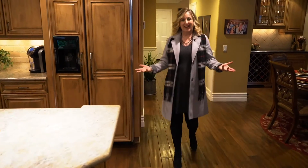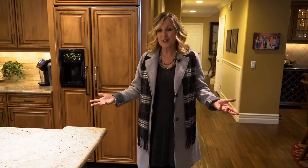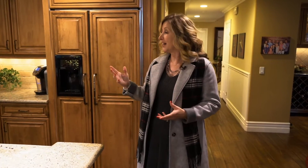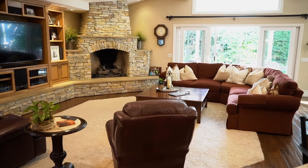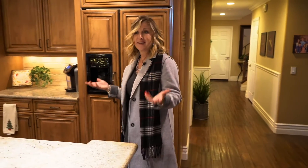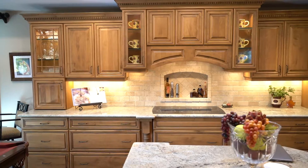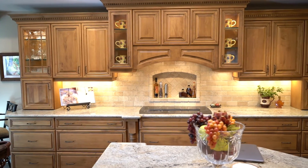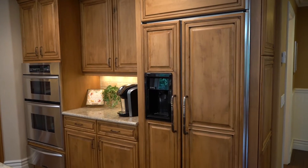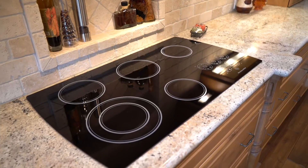This is where the action happens — this is the heart of the home. This great room was added at 800 square feet and they designed it perfectly. They have a custom designed kitchen with a beautiful stacked stone fireplace for entertaining family and friends. I can just see myself having Christmas here with everybody opening presents, a New Year's Eve party — this room just lends itself to so much.